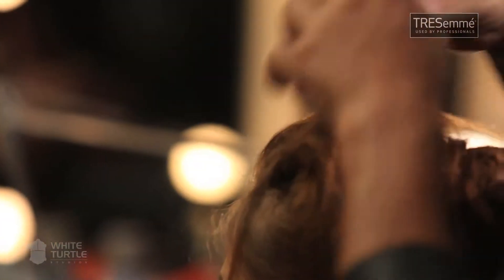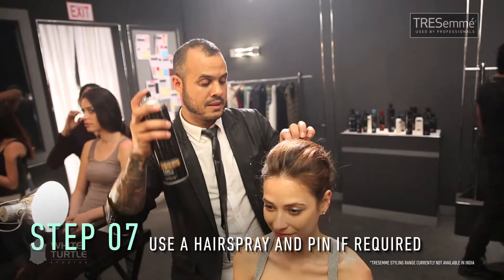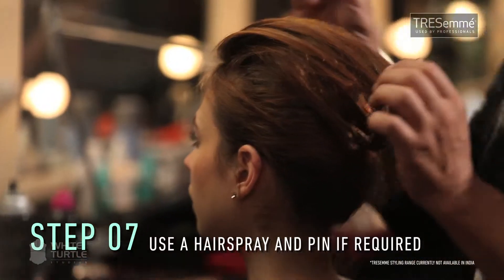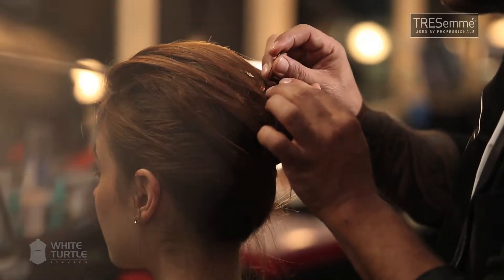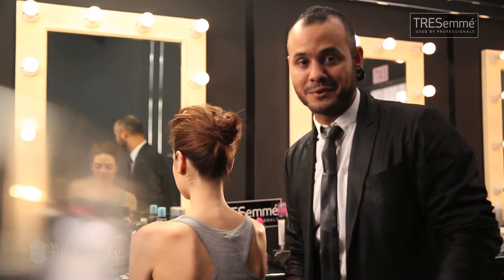I'm using some clay and working it into the teased front section of the hair. Once I have the shape right, I'm going to spray it. Slightly pin the ends with some U-pins and there you go — the textured updo. That's your red carpet textured updo.